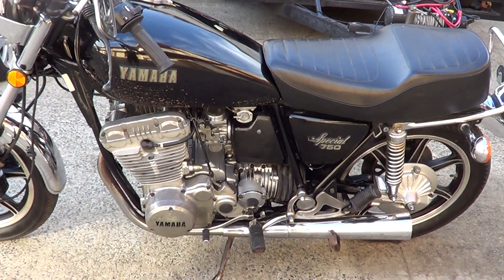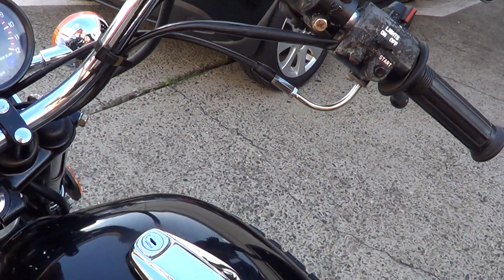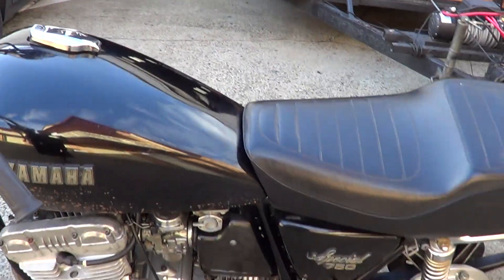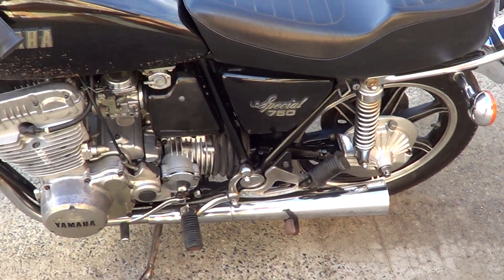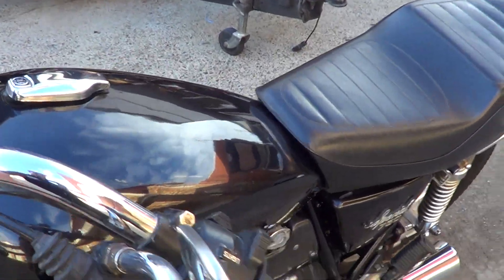Absolutely beautiful engine. Just the tacho — there's a new cable in there but the tacho's not working. Really just a nice paint job on this and this thing could be near immaculate.